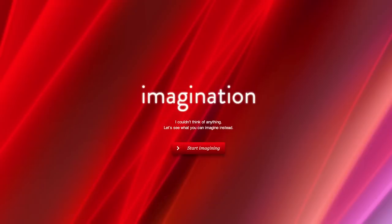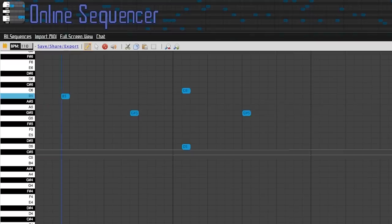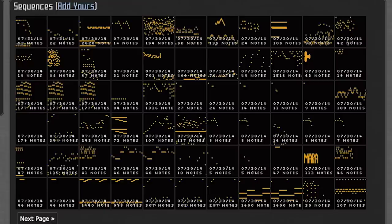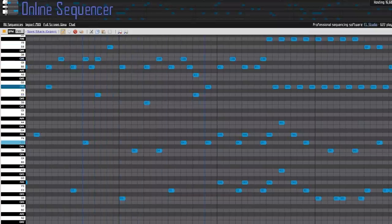Now let's get creative and use our imagination. A cool tool where you drag color-changing lines around to create different patterns and designs. It almost looks like a music visualizer, which is perfect for this epic sequencer. Online Sequencer is a pretty fleshed-out music creation tool where you can share your final mixes with friends, upload MIDI files, and create awesome jams.